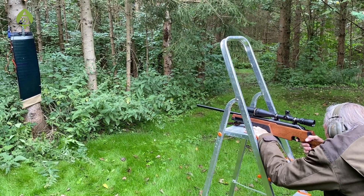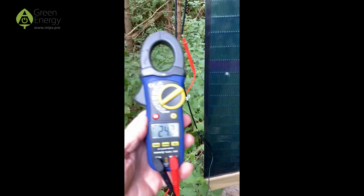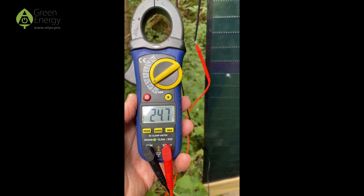Now we'll move on to a heavy caliber. The next bullet hole is from a Swedish launcher. Did anything happen? No. It still continues to produce electricity.